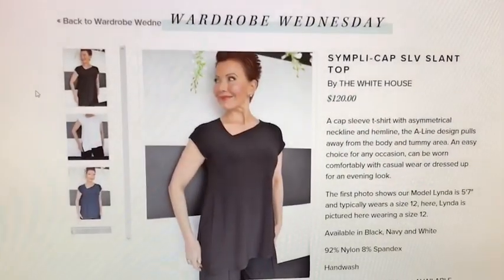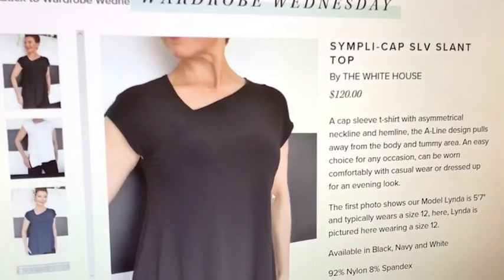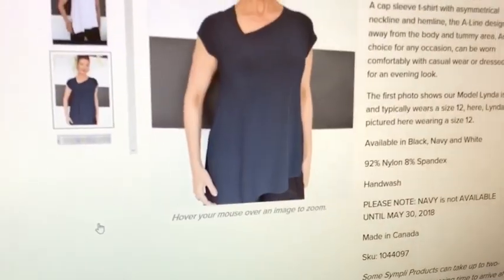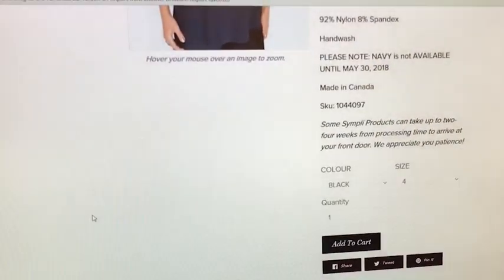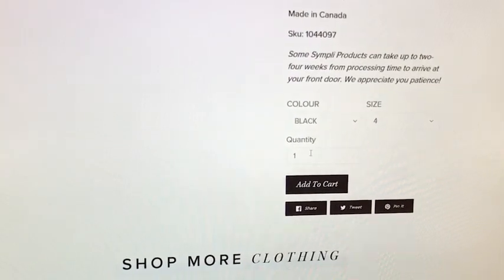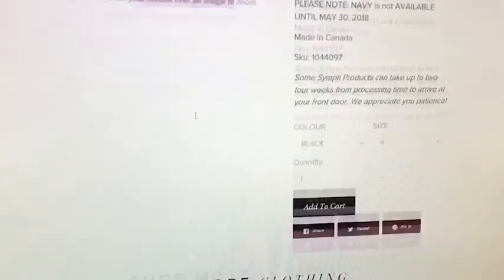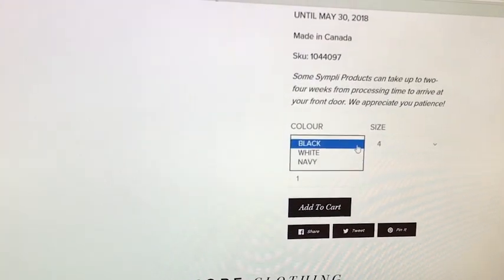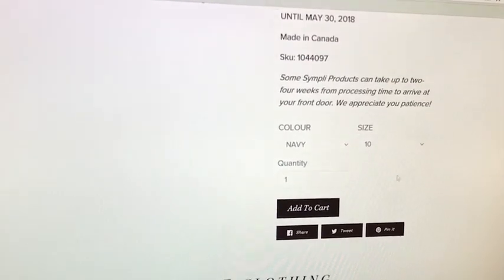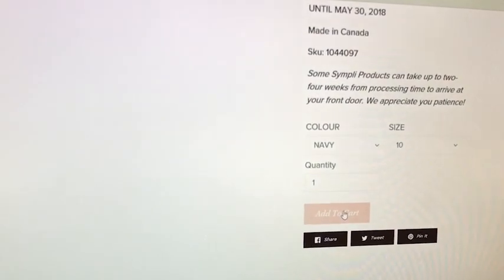I am right in the product. We give you a detailed description of the product and the colors that it comes in. As you scroll down, our website includes color choice, size, and how many you'd like to order. I'm going to go to the little down arrow and choose navy. I'm a size 10 and I'm going to want one. To complete this and add it to my shopping cart, I'm going to click 'Add to Cart.'